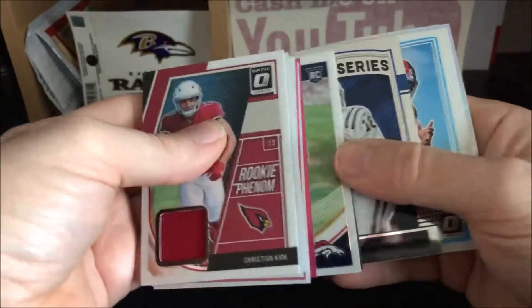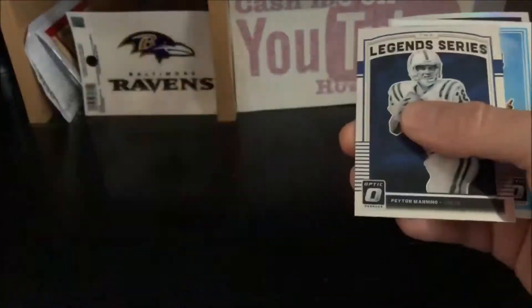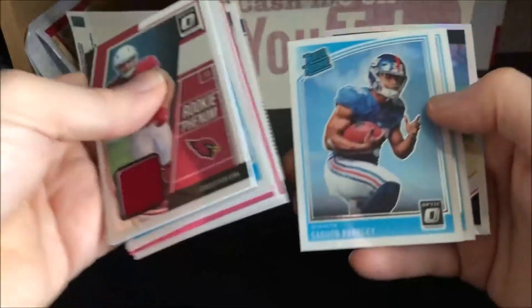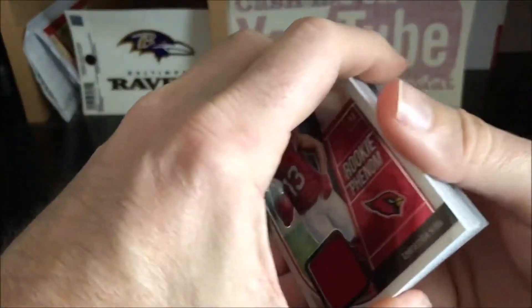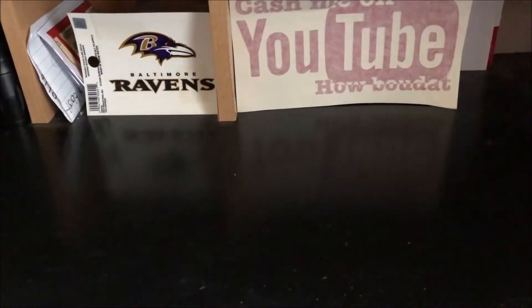There you have it, that's our box. Our highlights are the Christian Kirk jersey and the Mason Rudolph pink, and then we got the Barkley and Ridley rookies. Not terrible — nothing super, but not terrible for a retail box, we'll take it. Anyway, enjoy the rest of your weekend. It's already the afternoon on Sunday, so enjoy the rest of your weekend and have a great week — we will see you on the flip side.